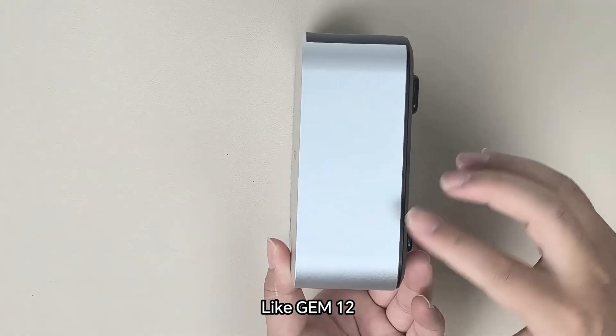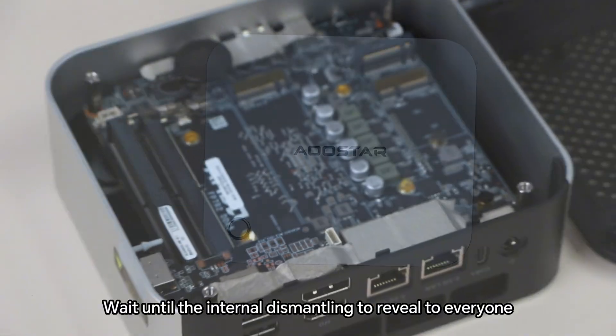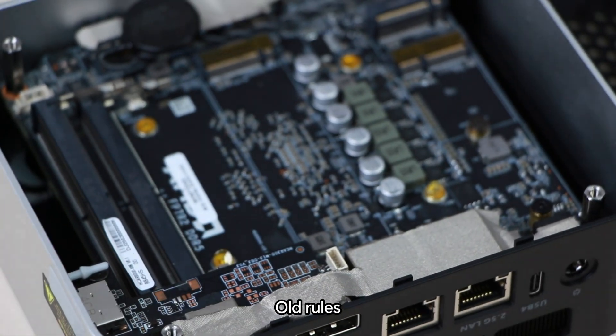You may have noticed — like the GEM 12 — where are the vents on both sides? This wind tunnel design doesn't seem very scientific. Wait until the internal teardown to reveal that to everyone.